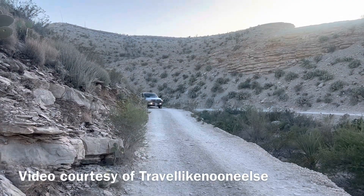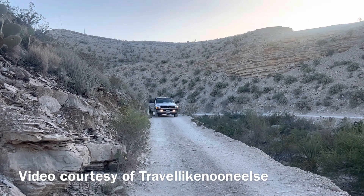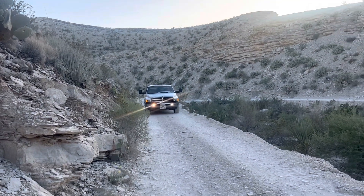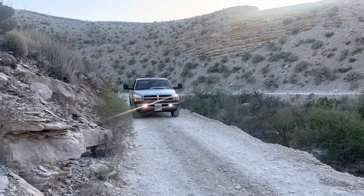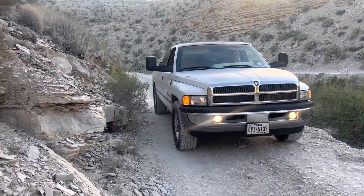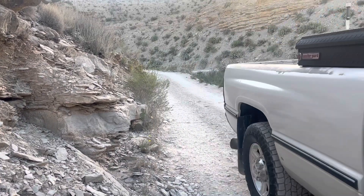The first thing we did was the Hot Springs. The drive up to the Hot Springs Trail — you definitely want to pay attention. It's one way and there is a pretty decent drop-off on the other side. You definitely want to take this trek very slow.